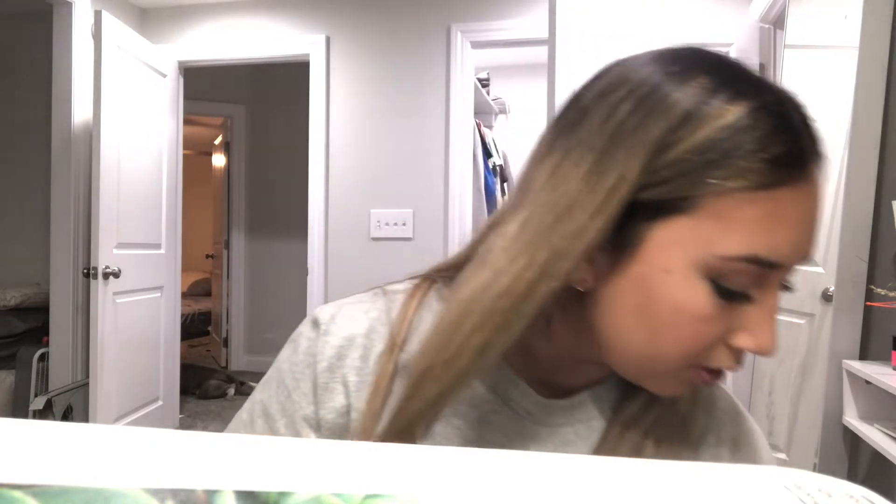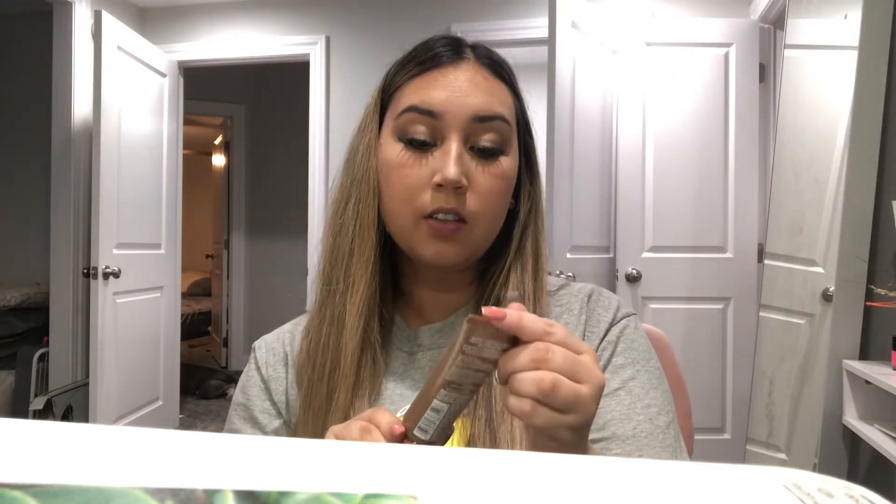I also got this L'Oreal True Match Lumi Glotion, which is like a lotion. I've been looking for a body lotion that's kind of luminous — not glitter — I want that glow-from-within kind of look. I do not want glitter, so we'll see how this works. I got medium, it's shade 903.